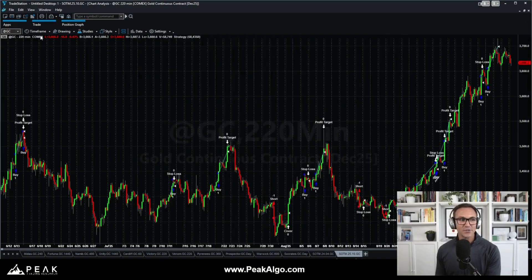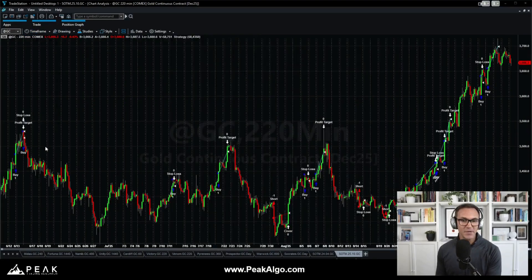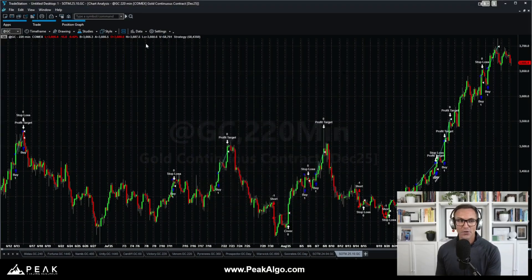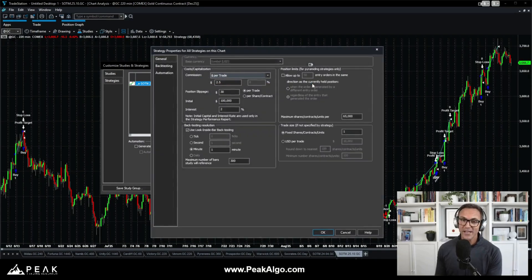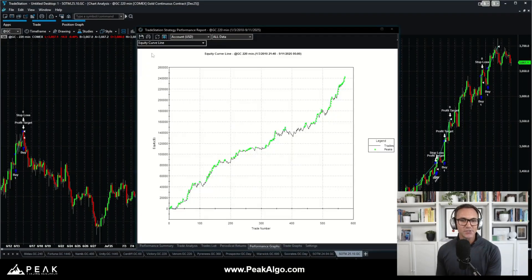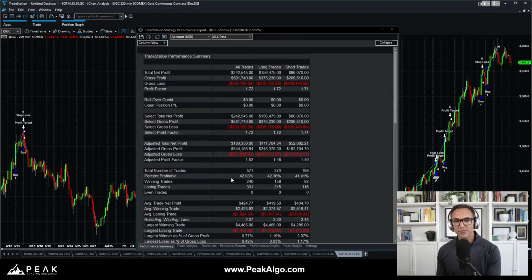This includes those realistic costs of slippage and commissions. These are our continuous contract settings for the gold futures contract, and here are our strategy properties for this system, which importantly always include those realistic costs of slippage and commissions as well as look-inside-bar back testing. And if we go back to a strategy performance report and look at the performance summary,